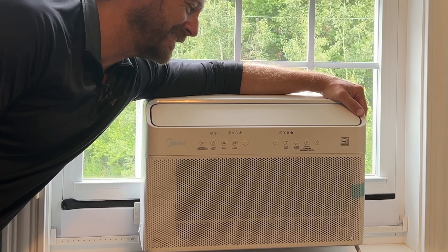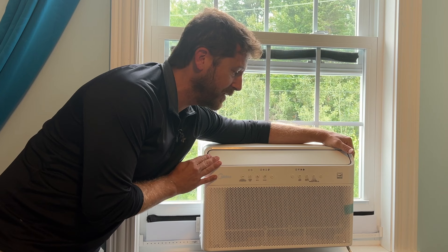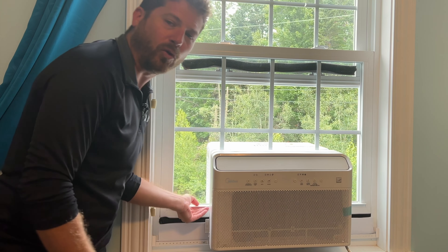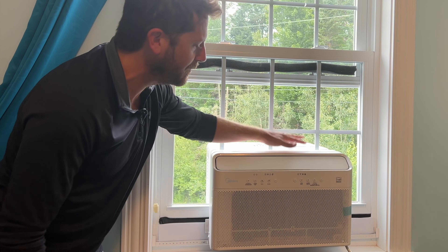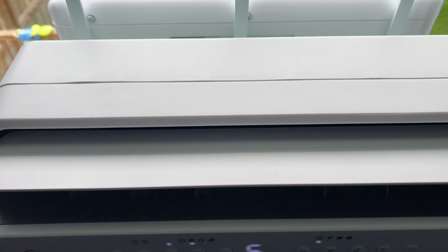Some people say that right here, this is the quietest and coldest air conditioning unit that you can put in your window. Just look at it. How cool is this that you can open the window? This is a U-shaped air conditioner, and people also say that it can replace a mini split.